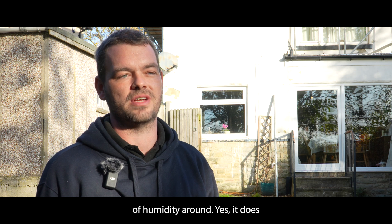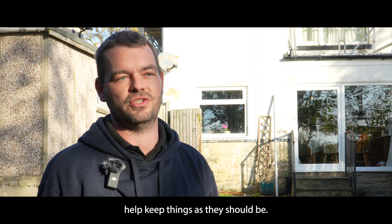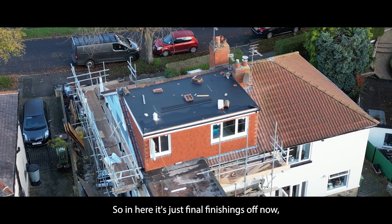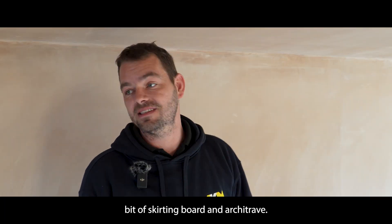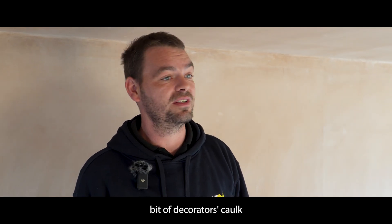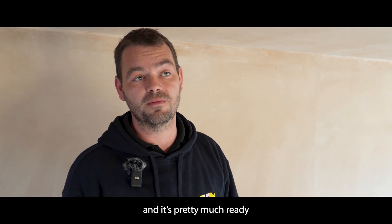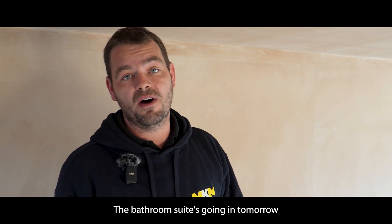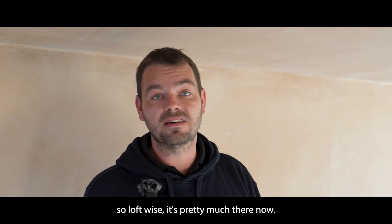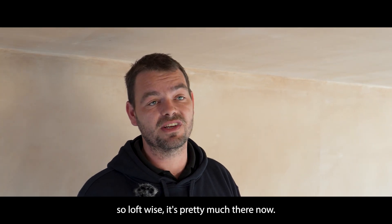In here it's just final finishings now — a bit of skirting board, a clean out, a bit of decorator's caulk, and it's pretty much ready in here. The bathroom suite is going in tomorrow, so loft-wise it's pretty much there now.